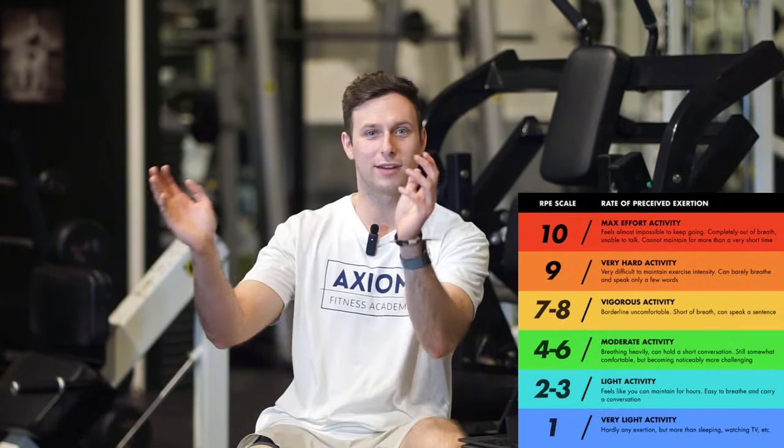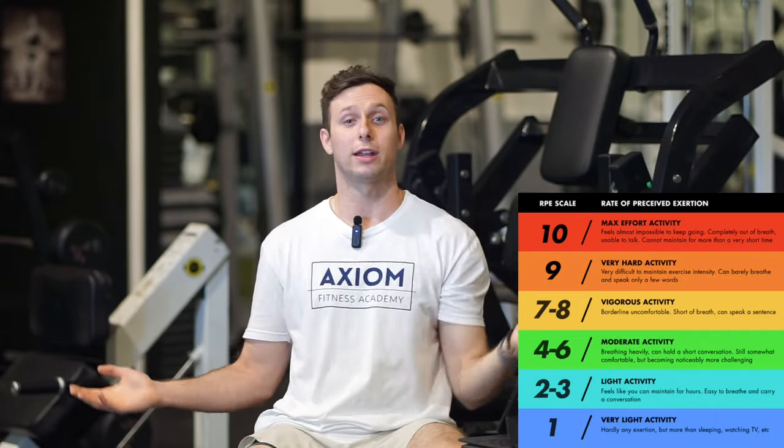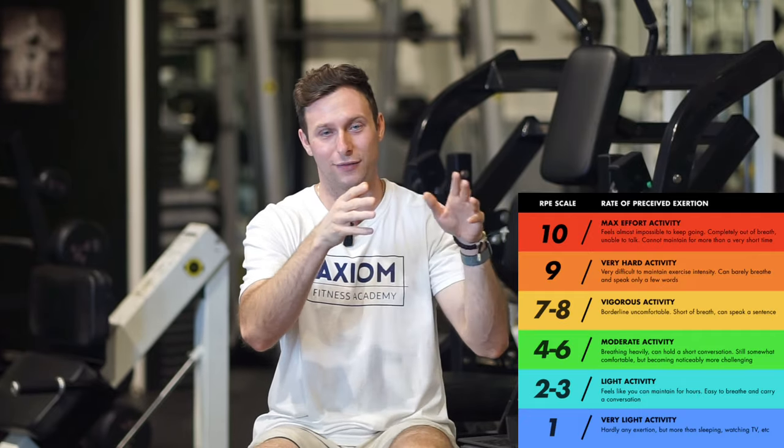The other thing we can use is RPE — rating of perceived exertion — a one to ten scale. I actually put the chart up here so you can see: one is sitting on the couch chilling, ten is running as fast as you can at max effort for about 10 to 15 seconds. For moderate intensity cardio, you want to be somewhere between a four and a six — yeah, you're working and pushing yourself, but by no means is it max effort or unsustainable.